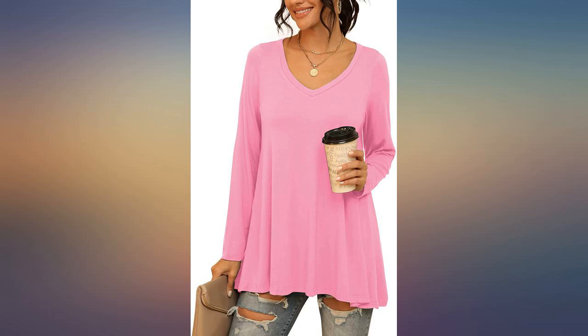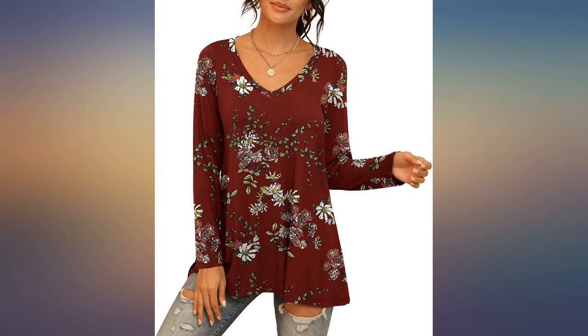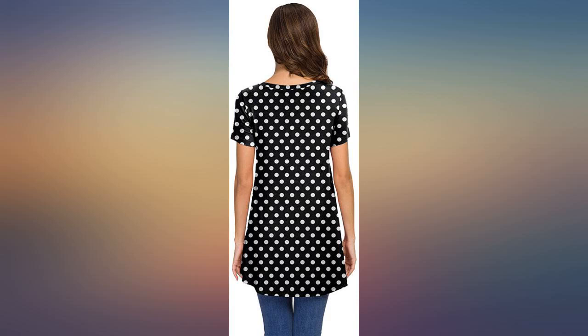While the material is nice enough and it fits fairly well, it is in no way tunic length for tall people. It's just a nice top. I could have totally loved this top had it been a few inches longer.